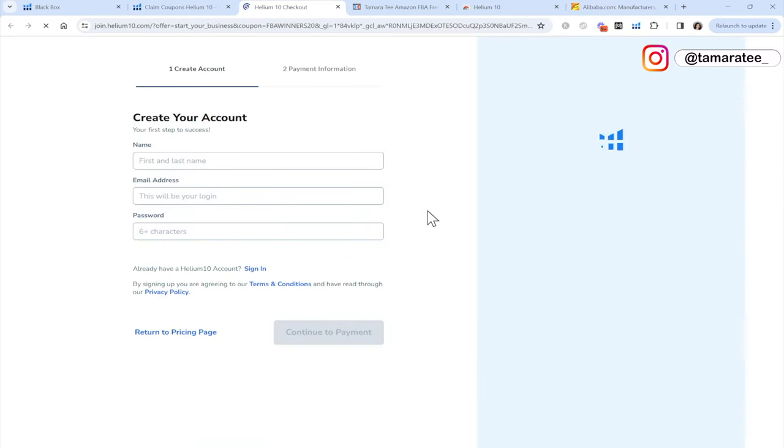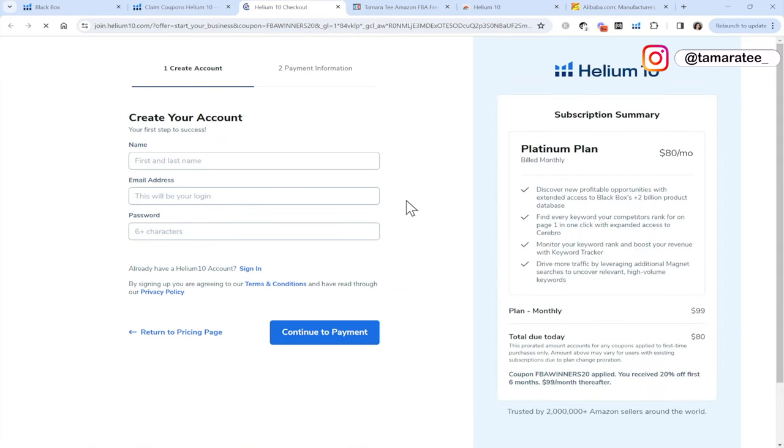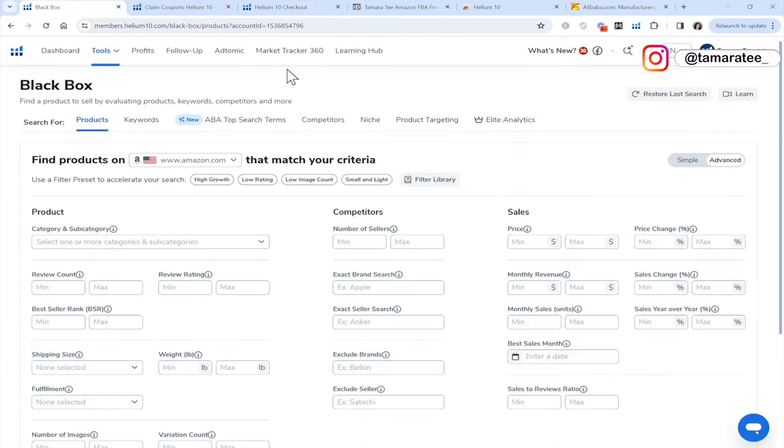Click on that. Make sure you enter your name, email address, and password to create a Helium 10 account. Make sure you are on the platinum plan so you can follow along in this tutorial. And if you decide not to sign up for Helium 10, then unfortunately you cannot do product research at all.